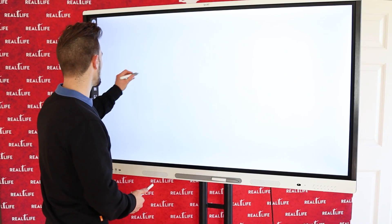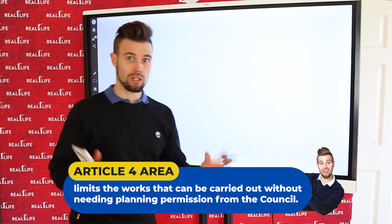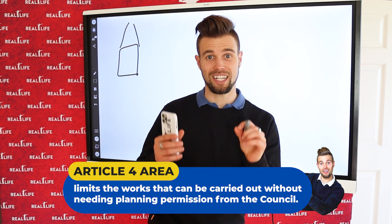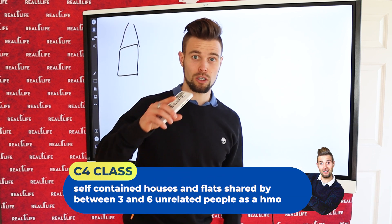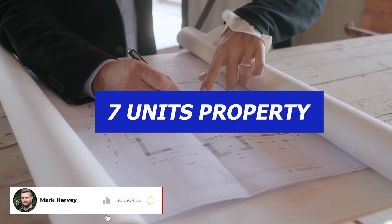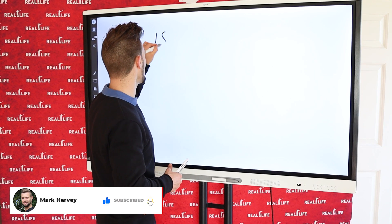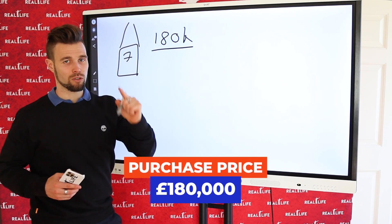We were buying this house in an Article 4 area. It was supposedly a HMO, but it wasn't, so we needed to get planning permission to change the use into a C4 class because we wanted to turn it into seven units. The purchase price — what we offered — was £180,000, and we got that accepted.